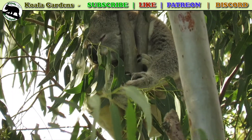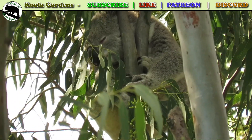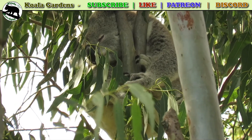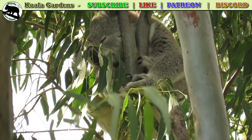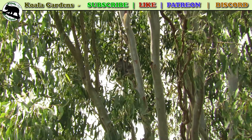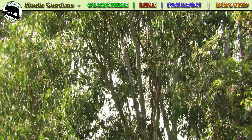In the next knowledge video on koala health, we're going to look at other diseases that are affecting koalas and some of the behavioural things that might indicate a sick koala. Koalas living high in the top of large trees are much more likely to be healthy.